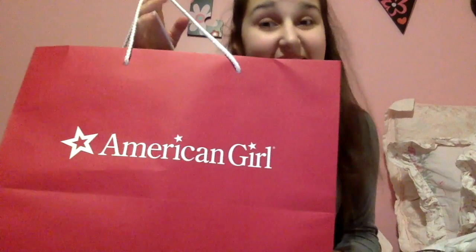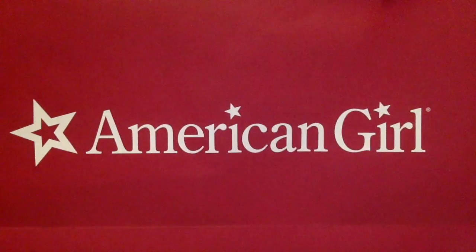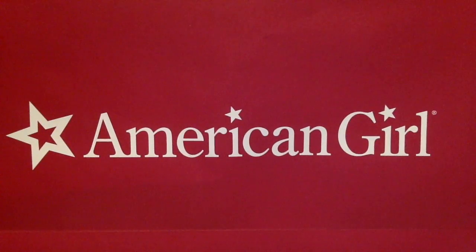Hey guys! It is October 29th and I went and picked up some stuff at the King of Prussia pop-up store today. I went with G-Guy doll, which is Justin, and he is one of my best online-turned-IRL friends and he's on Instagram, so go follow him.